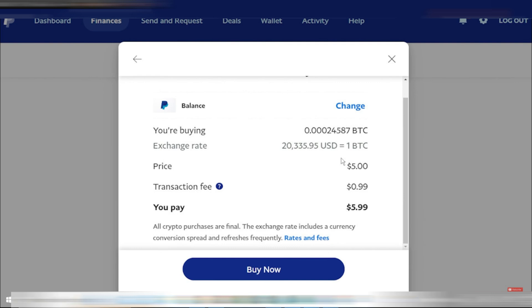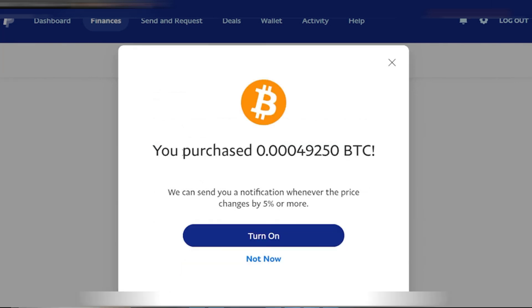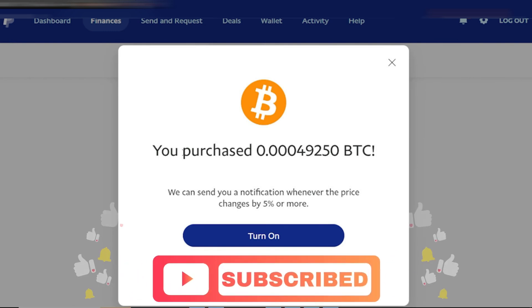Your purchase will be confirmed, and you'll see that you have bought a specific amount of Bitcoin, such as 0.004925 BTC, based on the current exchange rate and the amount spent. That's how you use PayPal to buy cryptocurrency. And that's it for this video. If you find this helpful, consider subscribing and giving this a big thumbs up. Thanks.